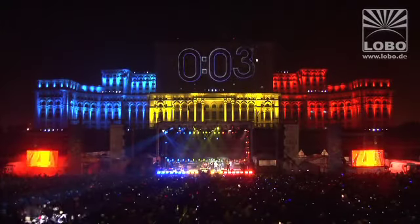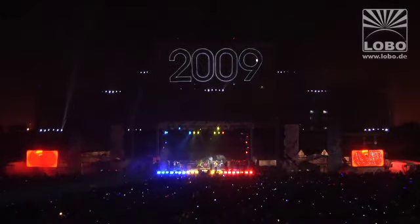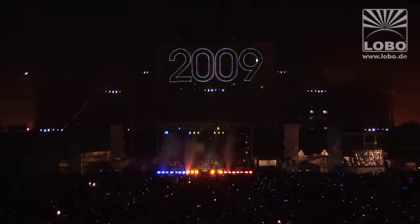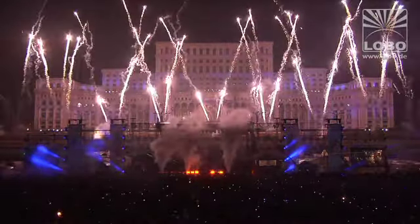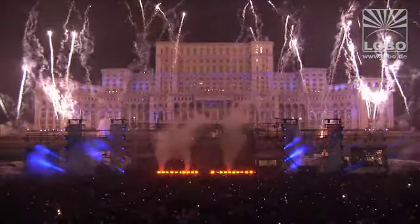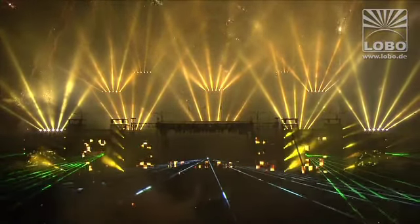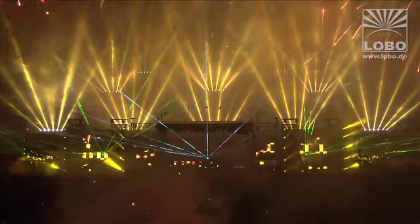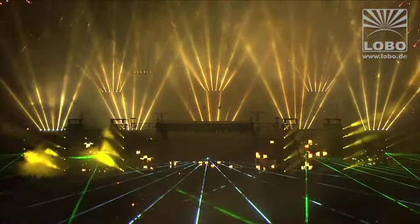Sparks systems are most likely the brightest laser systems on the market today. Sparks systems clearly showed their superiority at this year's New Year show in Bucharest, in front of a facade illuminated by 280 Mach 2000s, 60 sky cannons, and 75 city colors. Sparks generated crisp, clear, and bright atmospherics into the audience, and in addition projections at a distance of 800 meters onto the facade of the second largest building in the world.